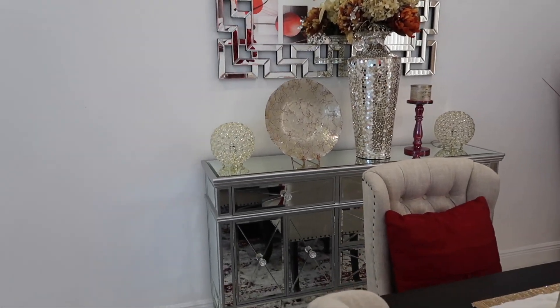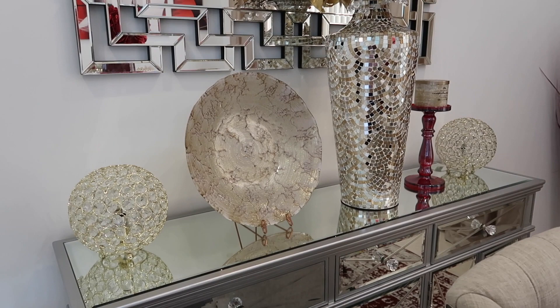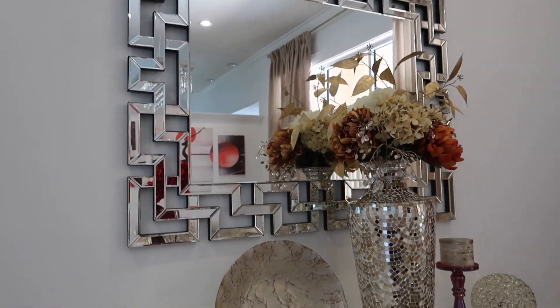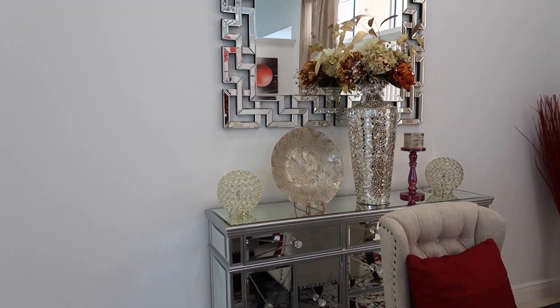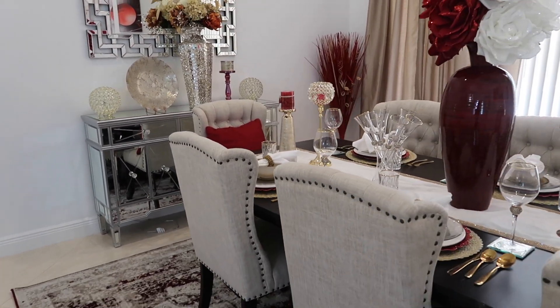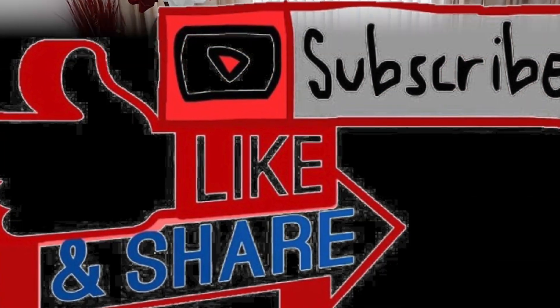This is my mirror and my mirror buffet cabinet. And this vase, guys — I actually got this vase at Burlington at a very good price. I hope you enjoyed this video. Do not forget to subscribe to the channel, like this video, comment down below. Tell your friends all about it, and until next time, guys, stay blessed.